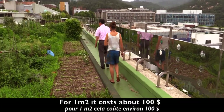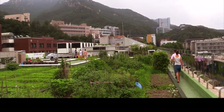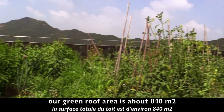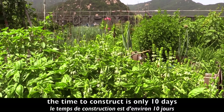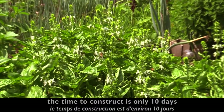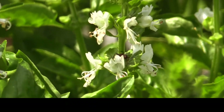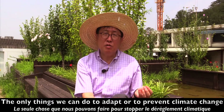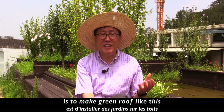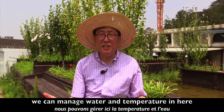For one square kilometer, it costs around $100 USD. Our green roof area is about 840 square kilometers. The time to construct is only 10 days. The only thing you can do to adapt or to prevent climate change is to make a green roof like this. We can manage water and temperature here.